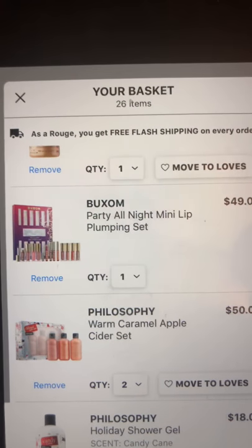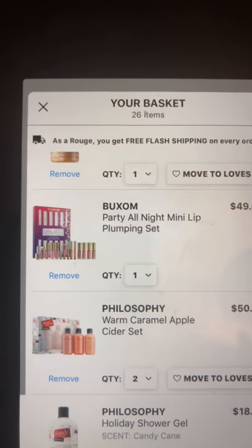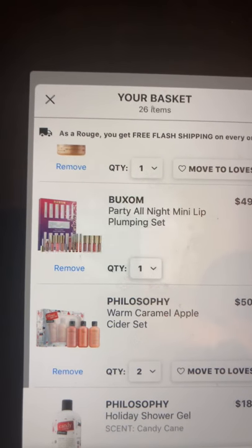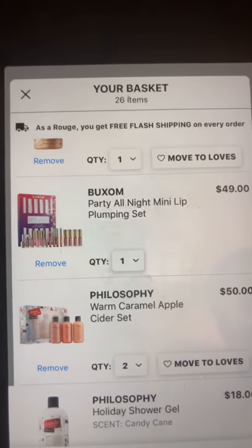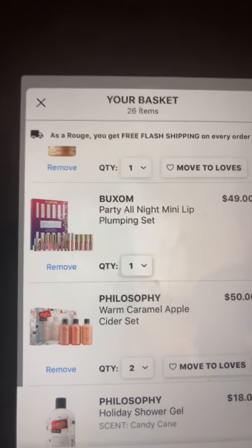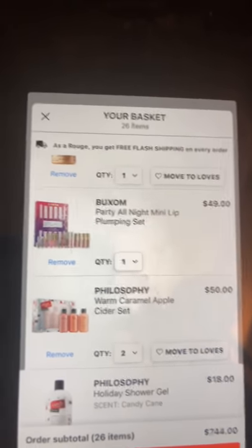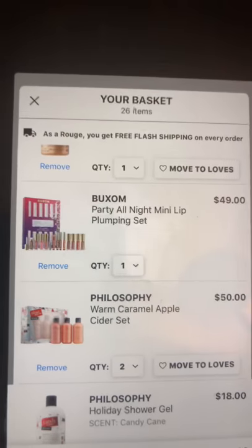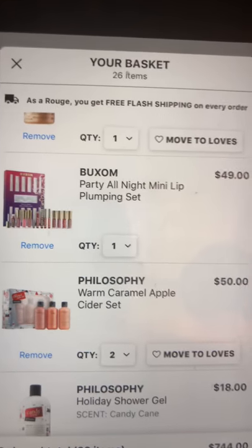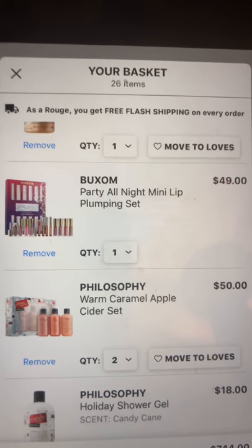Something I'm more and more interested in is the Buxom Party All Night mini lip plumping set. It has four of the sheer lip plumping glosses and four of the Buxom liners for $49 — all minis. It also comes with some kind of masquerade-type mask, which looks almost tattooed; I'm probably not interested in using that.